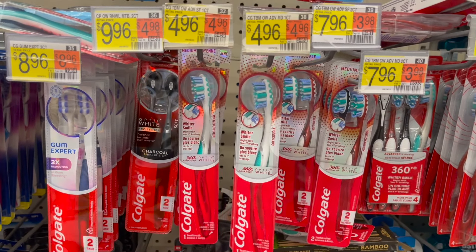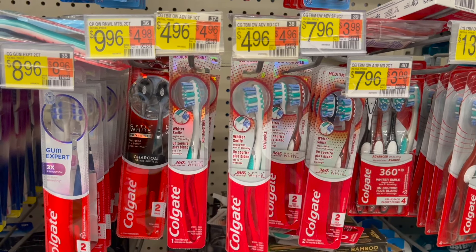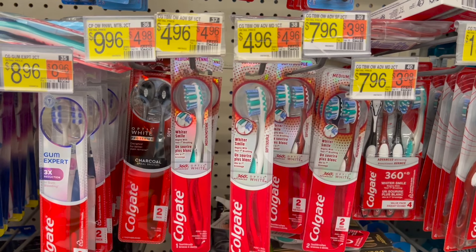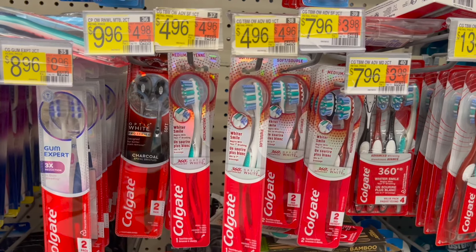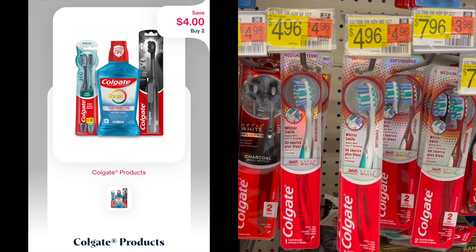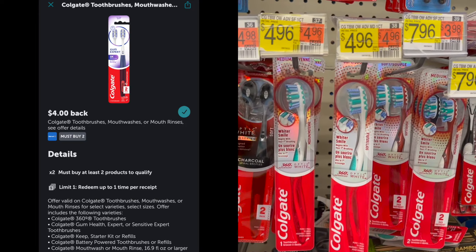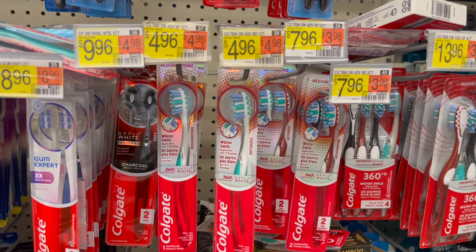I'm going to be picking up the Colgate 360 toothbrushes, priced at $4.96. Pick up two for a total of $9.92. Submit your receipt to either Shopmium or Swagbucks for $4 back on two, and then to Ibotta for $4 on two as well. It's going to make two of these just $1.92, or $0.96 each.